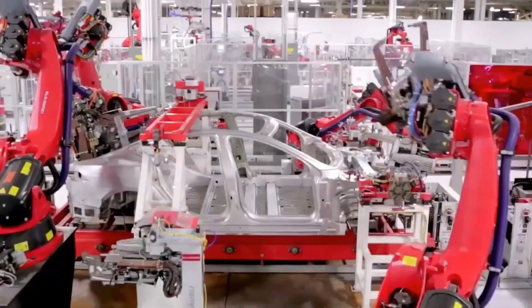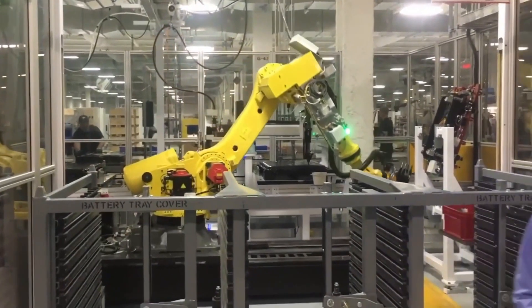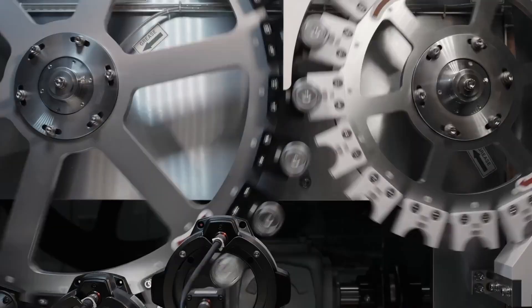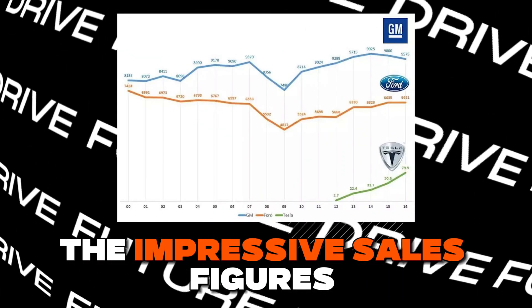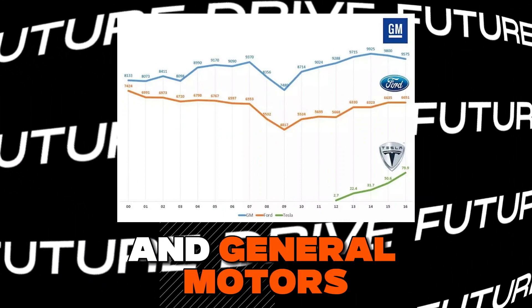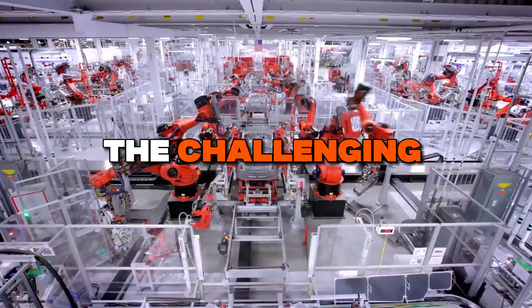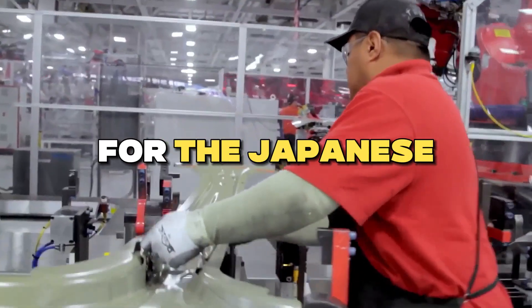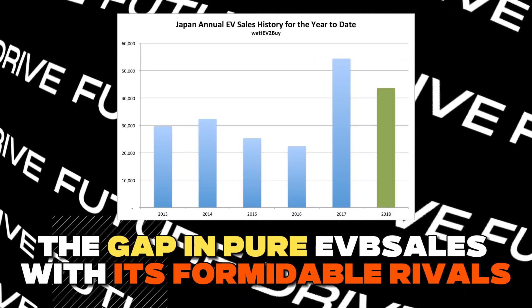Despite retaining its status as the world's largest car manufacturer by volume, Toyota's foray into battery electric vehicles has yet to match the impressive sales figures of industry leaders like Tesla, and even falls behind Ford and General Motors. This underscores the challenging road ahead for the Japanese automaker as it strives to close the gap in pure EV sales with its formidable rivals.